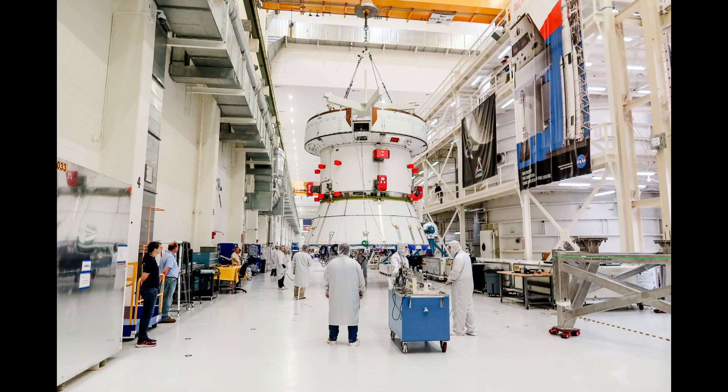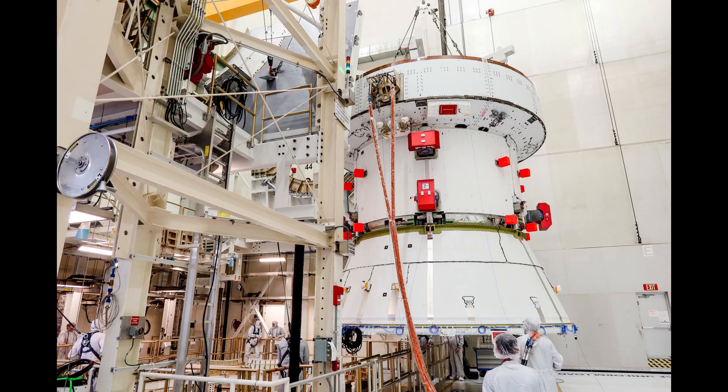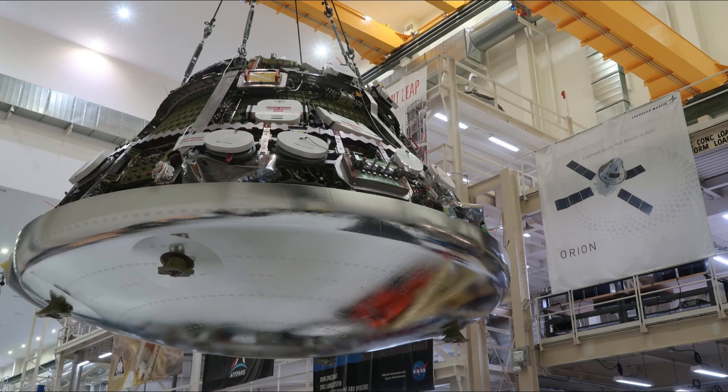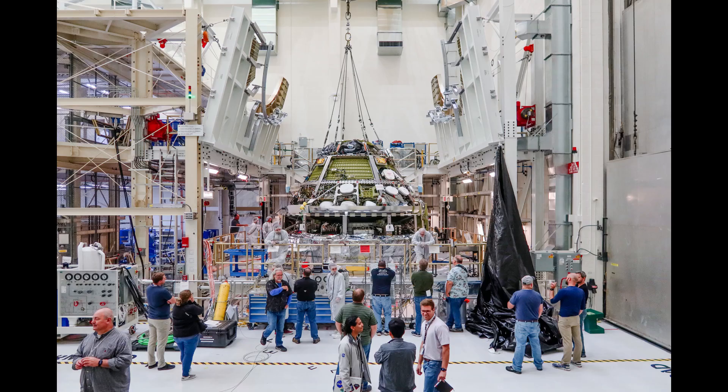The service module and SA cone were first installed in the Final Assembly System Test, or FAST cell, last year, and then the crew module was brought over and mated to the service module last October — October 19th — to begin integrated testing.